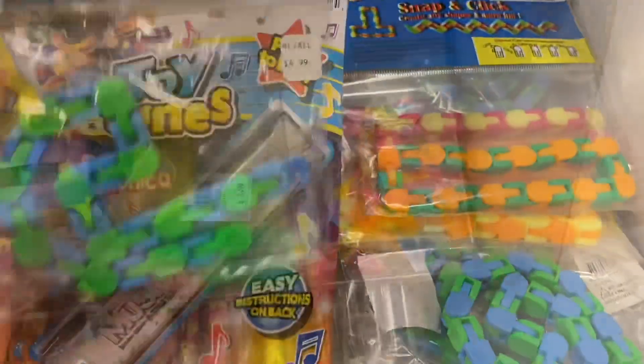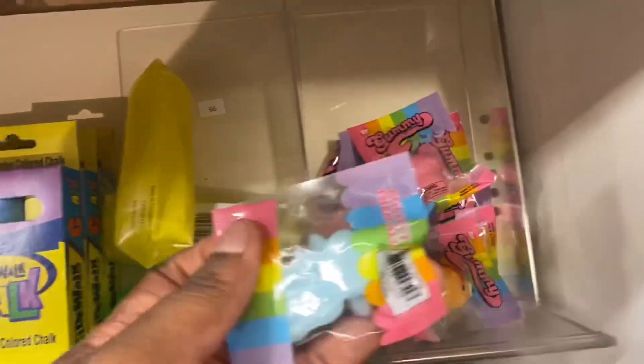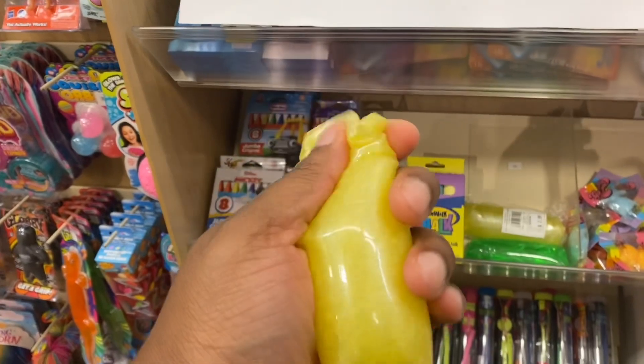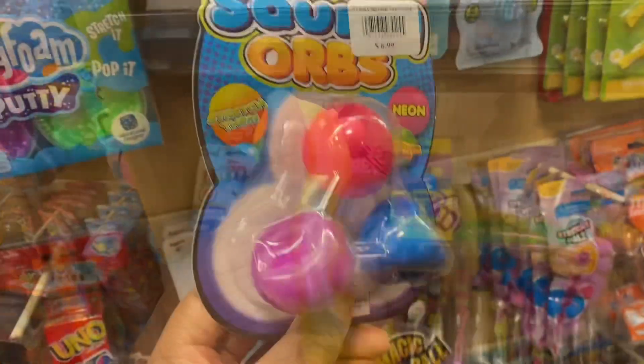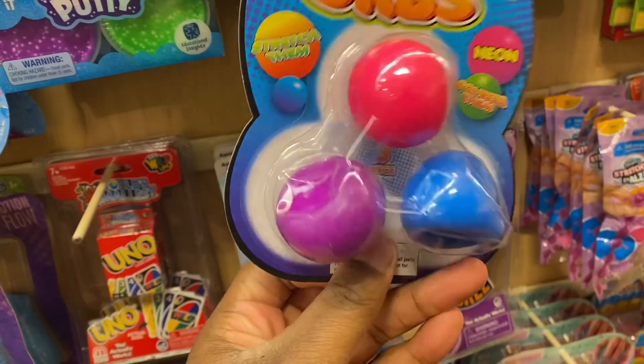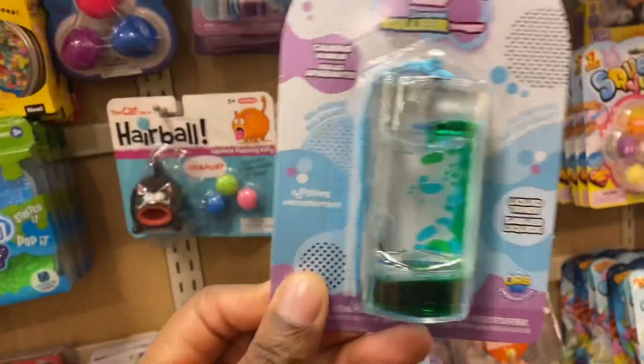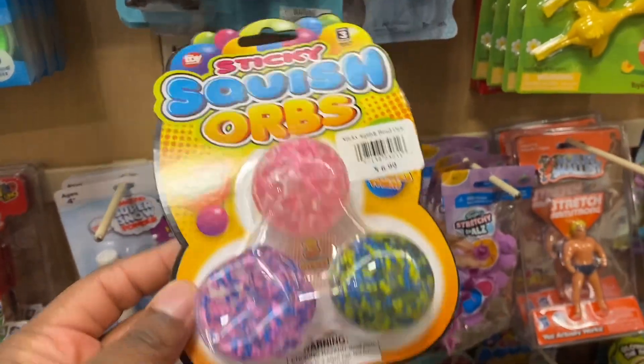There's all different colors. They have some mochis — little mochis, a snake. They have some mochis, some orbs, globals, liquid motion, some mini ones, some sticky squish orbs.